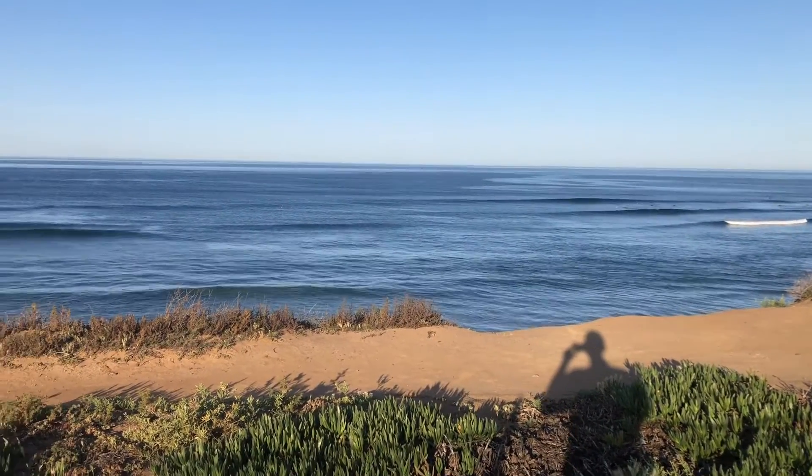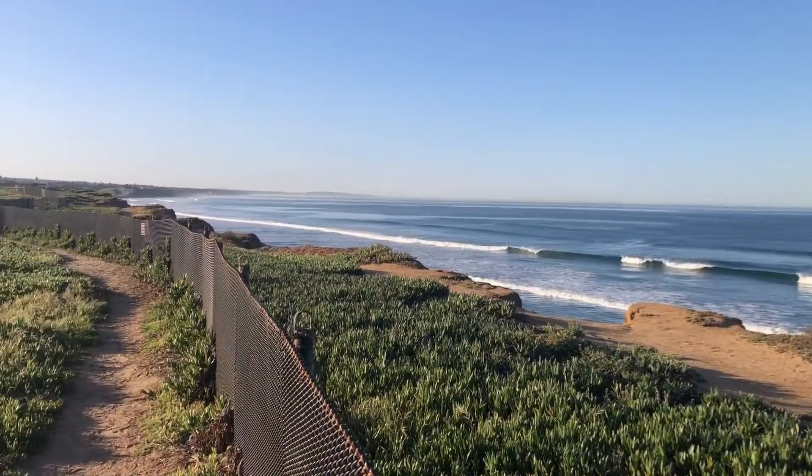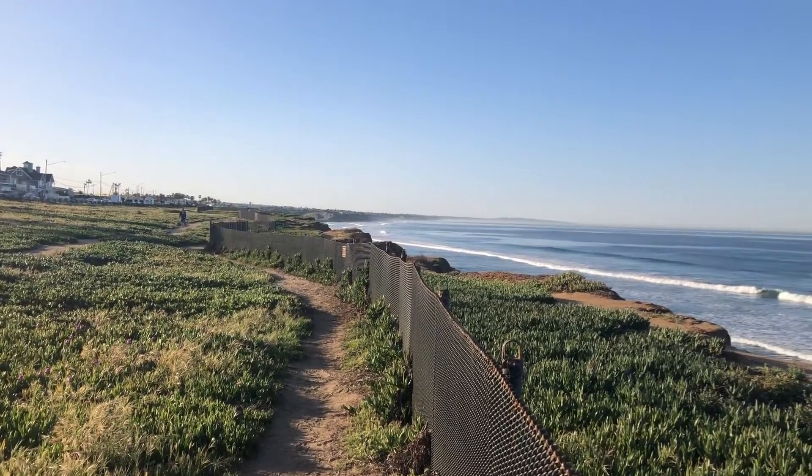And of course it's a beautiful place here. We've got the bluffs all along here in Carlsbad, and Carlsbad State Beach down to the south — another good surf spot as well.